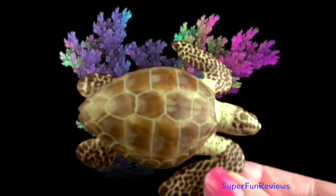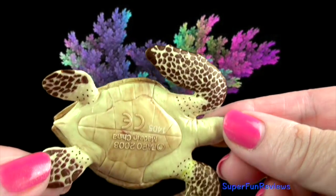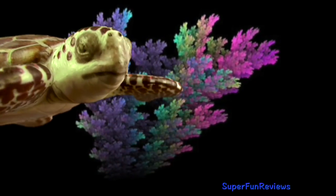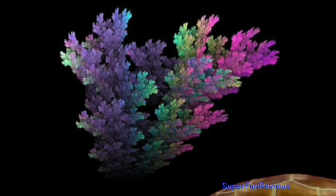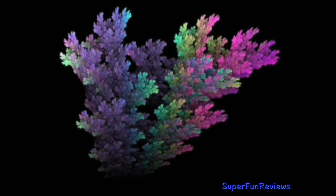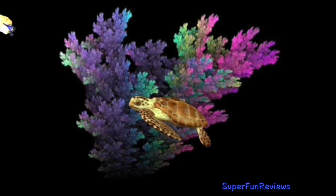The loggerhead turtle is named for its exceptionally large head that has heavy strong jaws. The heart-shaped carapace or shell is bony without ridges and has large non-overlapping rough scutes or scales. The top is reddish brown in colour and it has a yellowish brown plastron or breastplate. Front flippers are short and thick with 2 claws while the rear flippers can have 2 or 3 claws. They like to live in coastal habitats and estuaries of all the world's oceans.